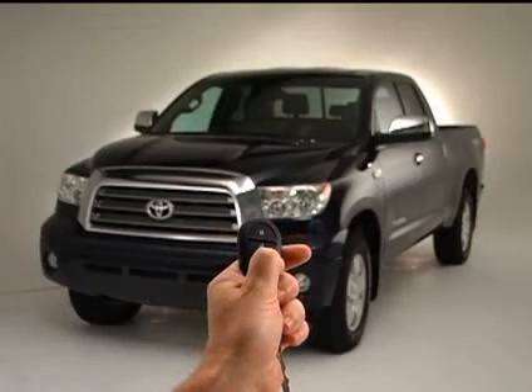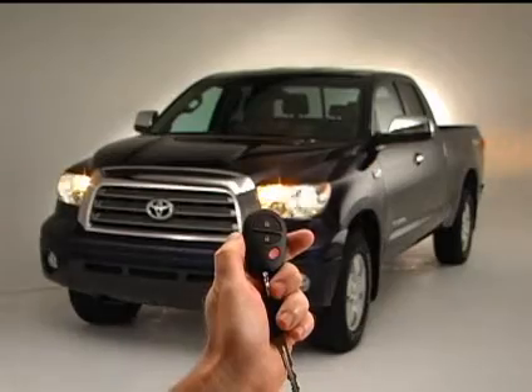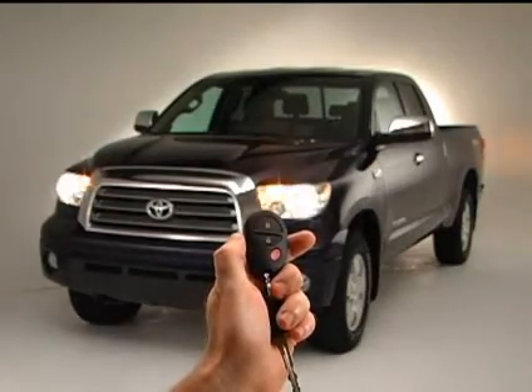Pushing the panic switch will cause the horn to sound and the headlamps, tail lamps, turn signal lights, and interior lights to flash.